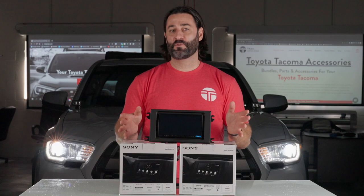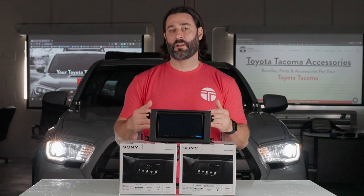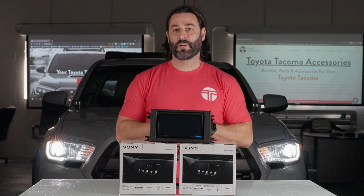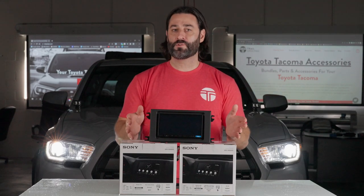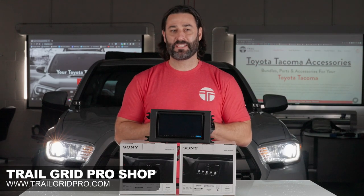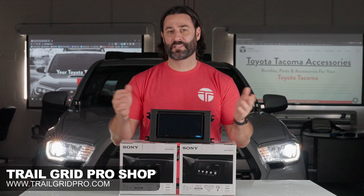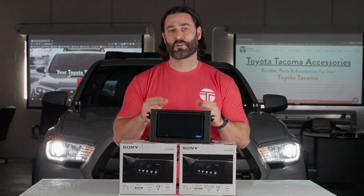Those are the details about these two bundles. We're going to be showing you the 6000 installed today. Here's the bottom line: both of these are an upgrade over stock, so whichever one you choose that's right for you, you're going to be happy. Now that we've knocked out all the details, let's get in this rig and show you how easy it is to install this in your 2016 to 2022 Toyota Tacoma.